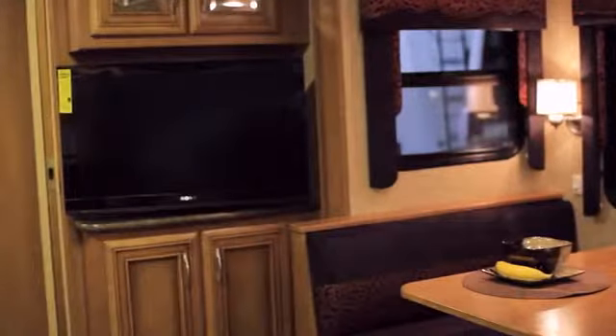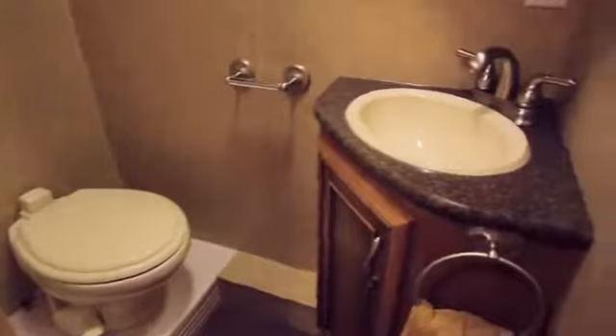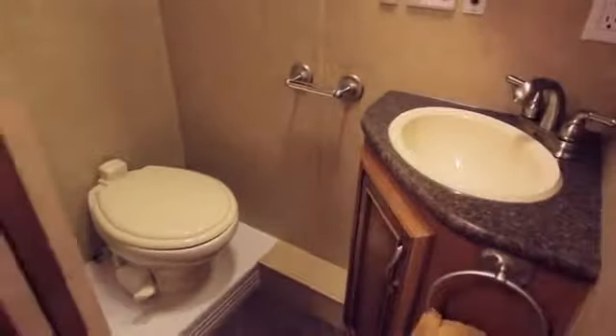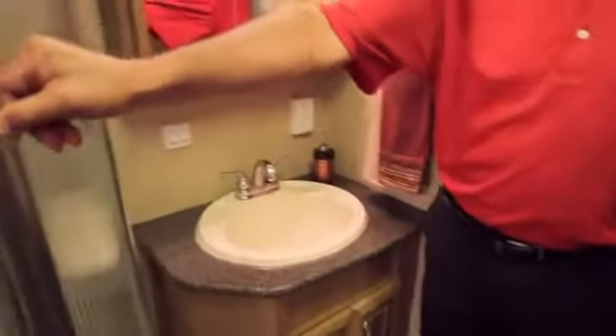In this new Baystar model for 2013, it's the first ever split bath in a Baystar. It offers a small sink in the stool room area and then out here a primary sink much larger than the first. There's a 34 by 34 inch shower with plenty of room inside, plus additional storage for towels, hand towels, washcloths, and toiletries.